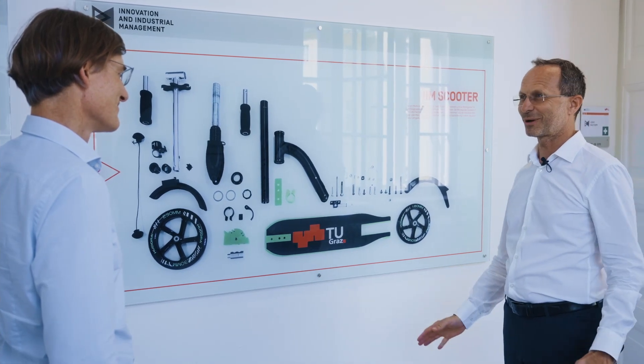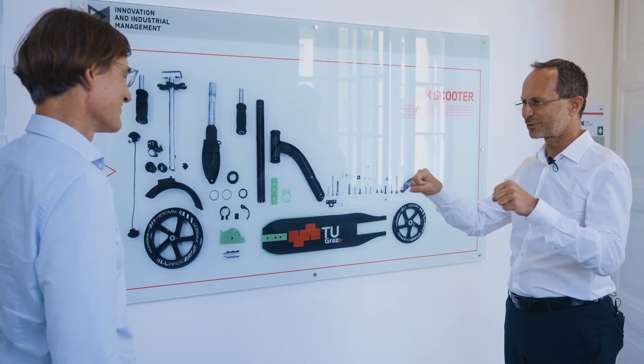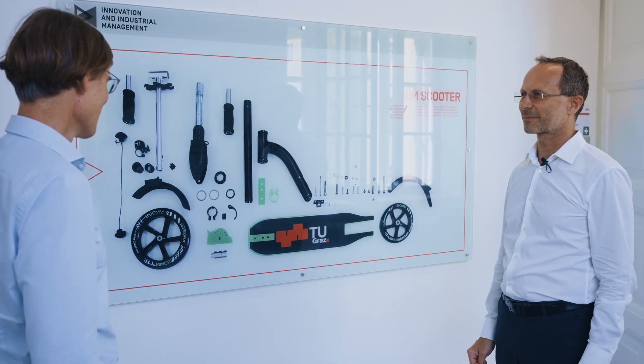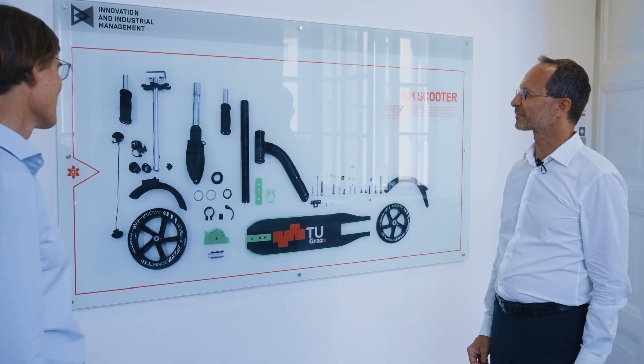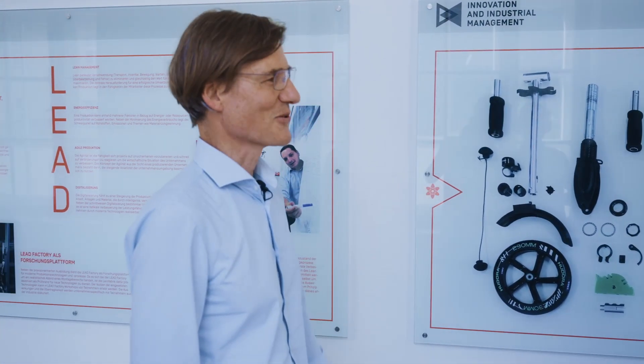We have lots of requests, but I tell the students: you have to come to our learning factory. You have to screw and work, and afterwards you can buy one of those. It's an interesting product, but it's always a challenge for a learning factory to choose the right product. Why did you choose this one?